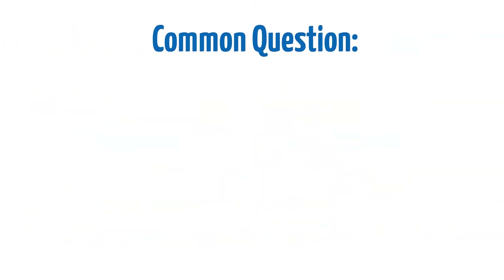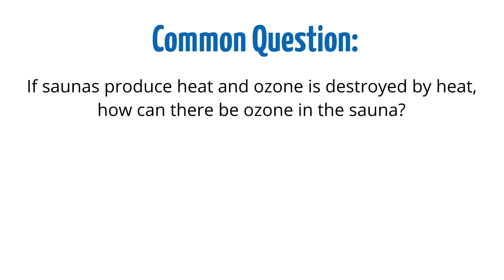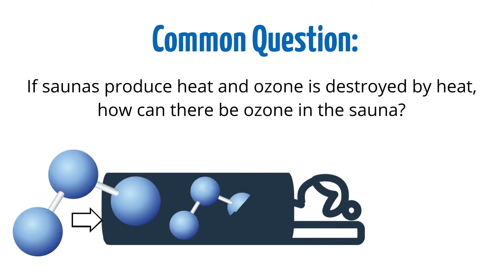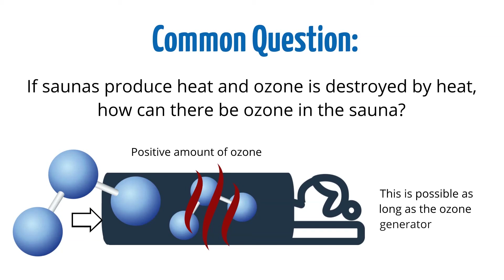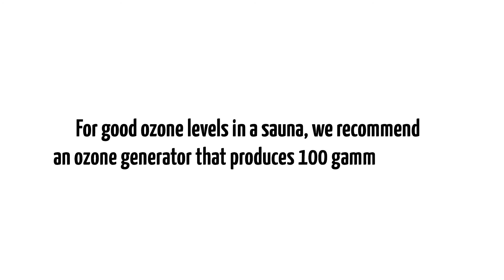One common question that comes up about ozone saunas is: if saunas produce heat and ozone is destroyed by heat, how can there be ozone in the sauna? The answer is quite simple. As long as more ozone is entering the sauna than what the heat destroys, there will always be a positive amount of ozone in the sauna. This is possible as long as the ozone generator produces enough ozone. For good ozone levels in a sauna, we recommend an ozone generator that produces 100 gamma or more.